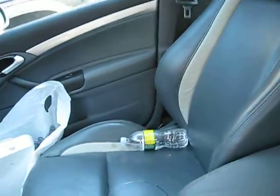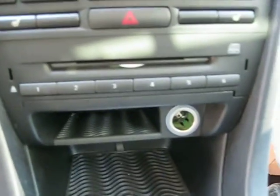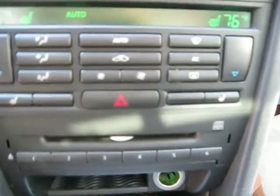The four-door panels are also in excellent shape as well. It has a factory in-dash 6-disc CD player and automatic climate control.